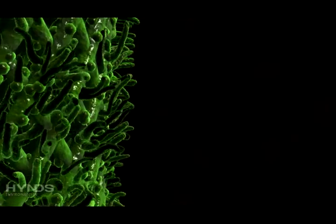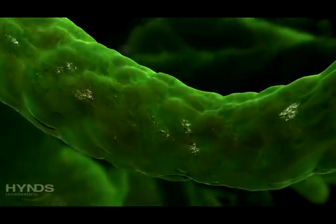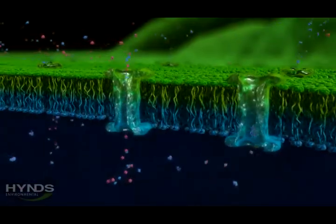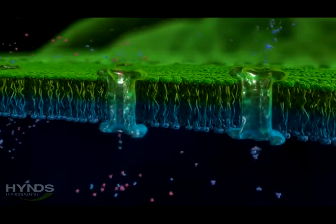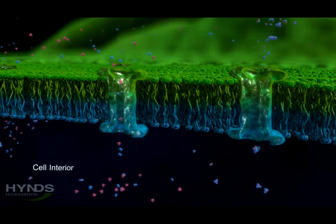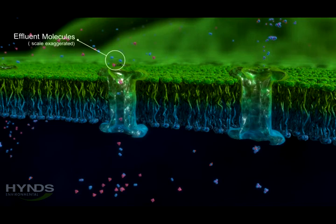The microbes are living organisms and cover the lattice structure of the filter media. The fine particles in the wastewater are drawn through the cell wall of the microbe into the centre of the organism.